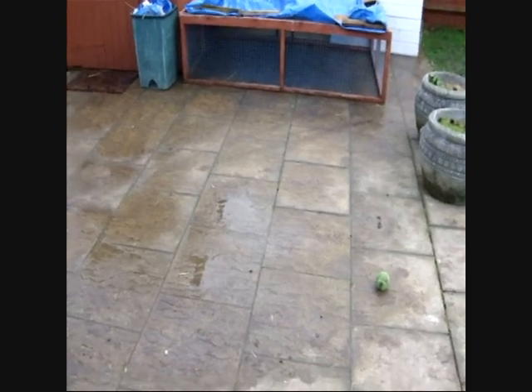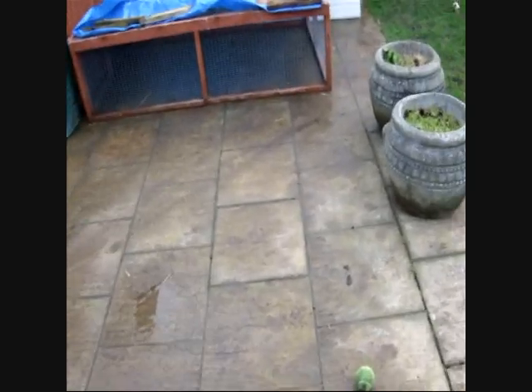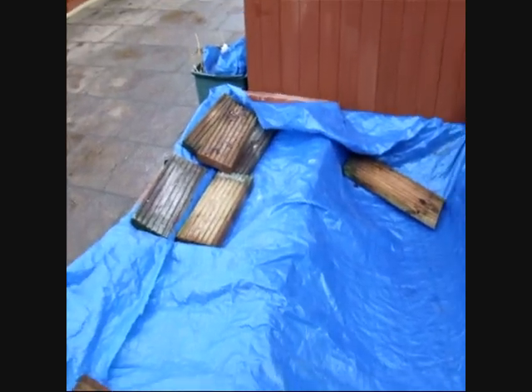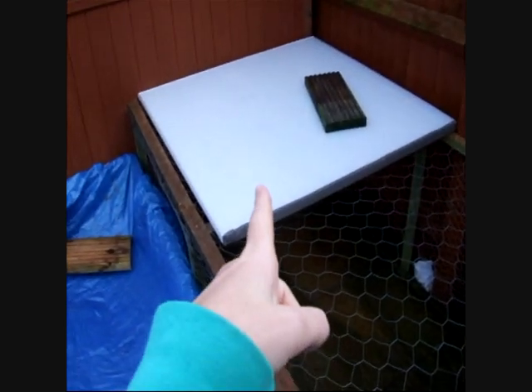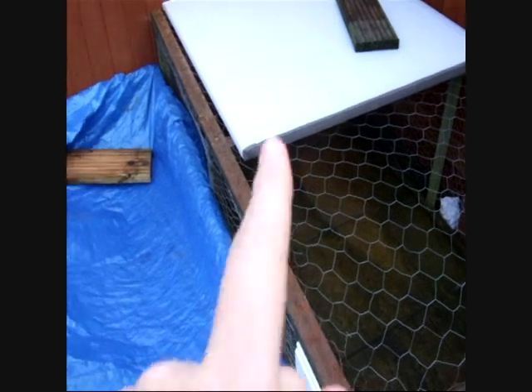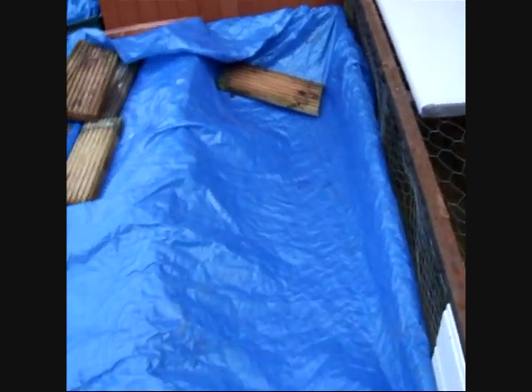I haven't actually made a cat flap yet, but it's pretty much ready. I've waterproofed them a bit, just put the tarpaulin over. It's so windy today, so I've had to weigh it down, and then there's that plastic stuff. I'm hopefully going to cover the whole of the runs with this, it's just we didn't have enough.